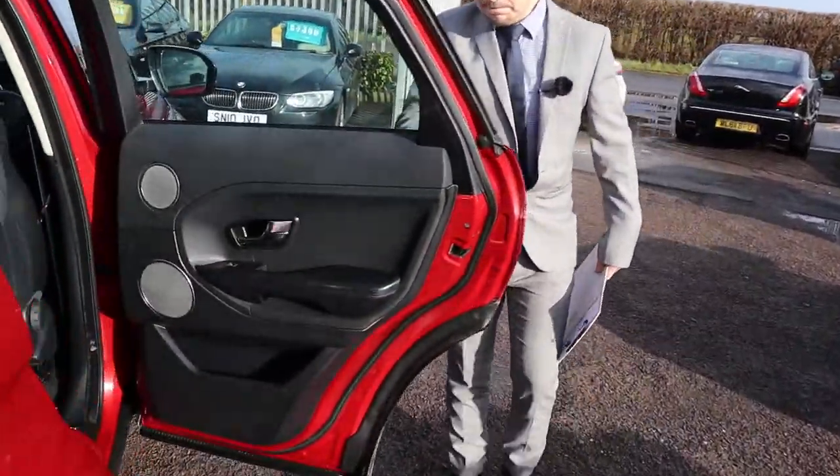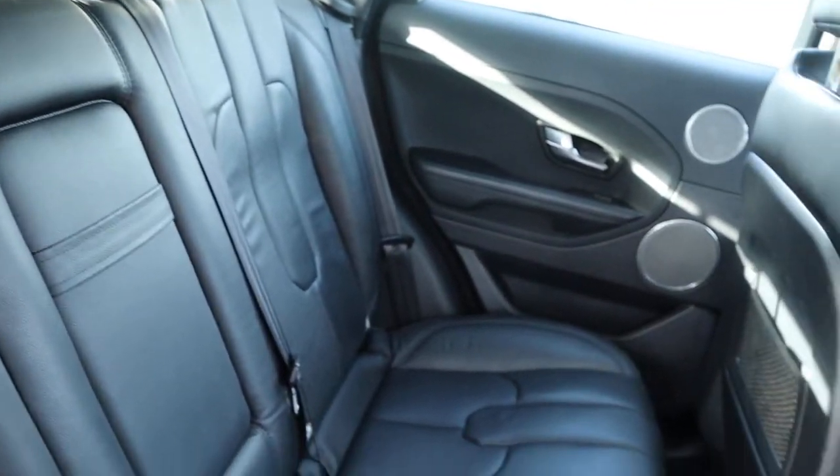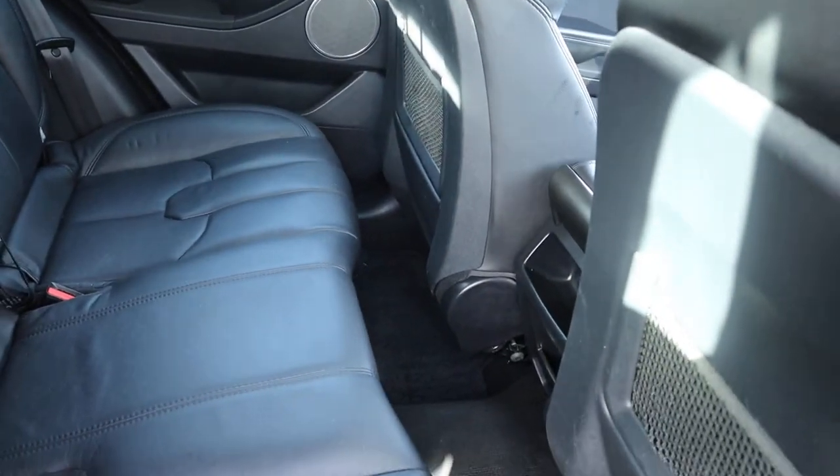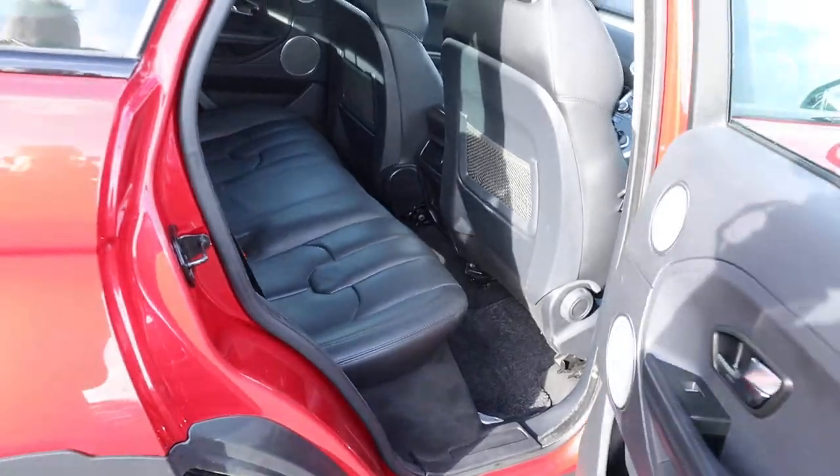Inside the back, you've got your soft black leather interior, complete with isofix and a centre armrest. It's in amazing condition — it smells fantastic as well. It really is in lovely condition.